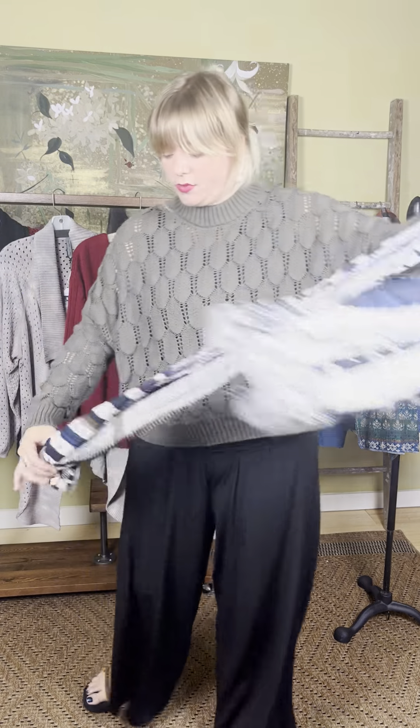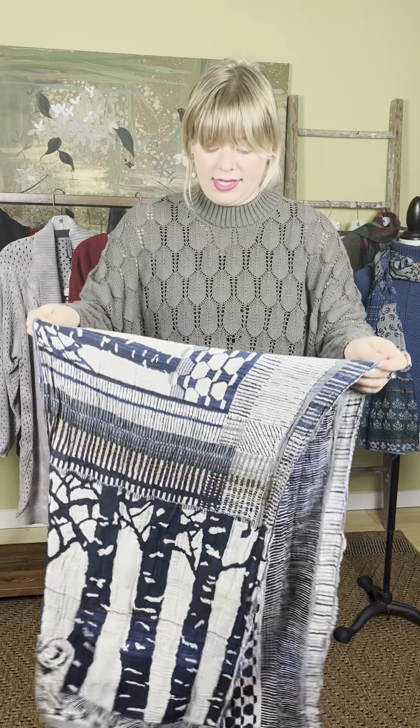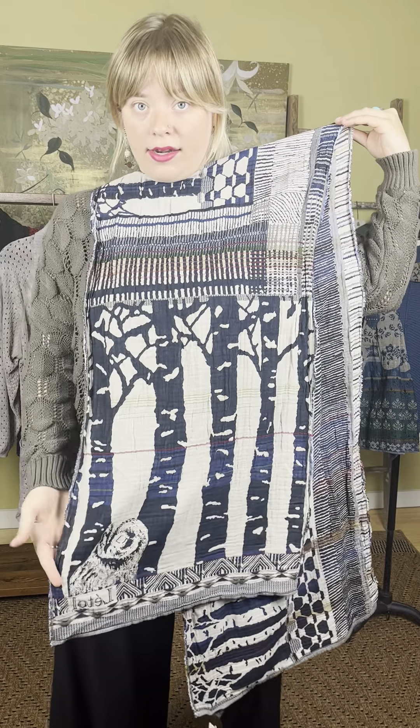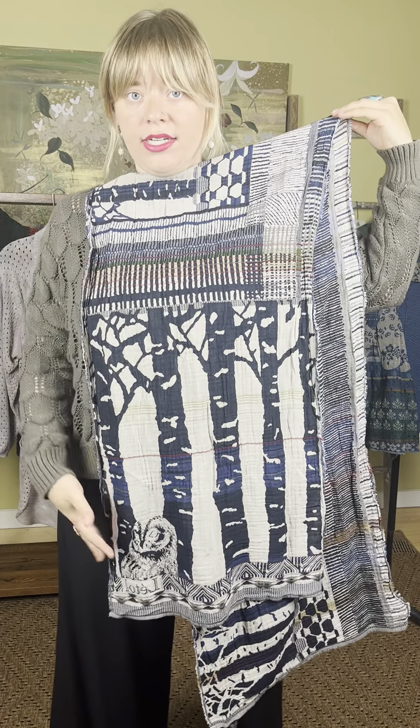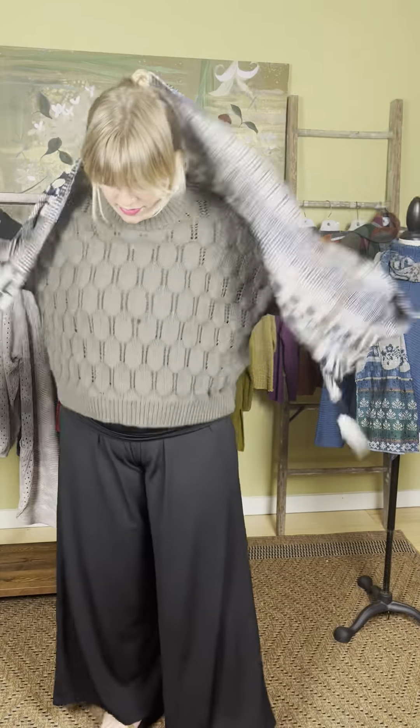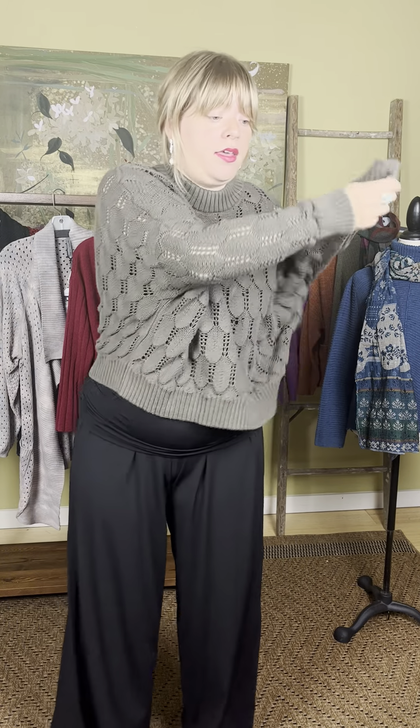I did pair it with this beautiful Latoll scarf. This one is really special — it's the Robin scarf. Latoll is a company out of France, and this scarf has a lovely owl and tree design. It's a newer one from Latoll, priced at $113 in blue.